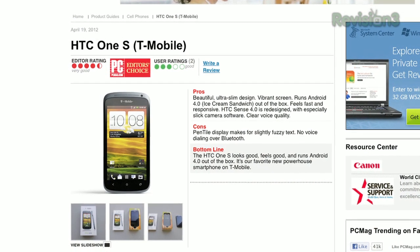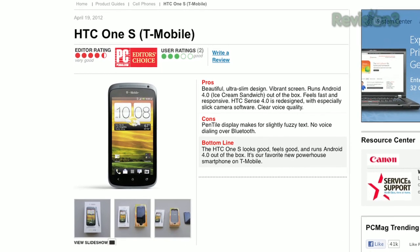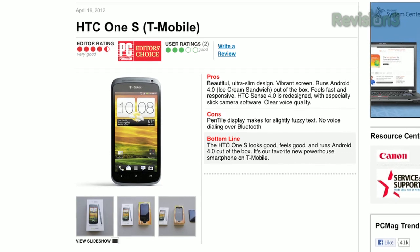Your team at PCMag sees almost every phone. What's your favorite phone right now? I'll tell you about the one I'm carrying — my favorite phone at the moment is the HTC One S for T-Mobile. I just think it's really elegant, beautiful build quality, great design, perfect size in my hand. HTC's skin over Android 4.0 is elegant without being too heavy, and it runs Android 4.0, the latest version. I really like this phone.